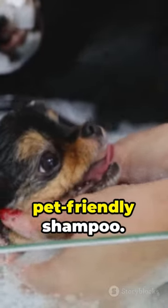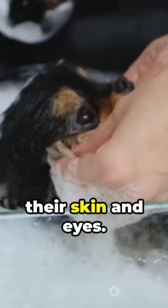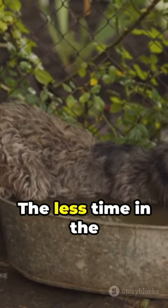3. Use a pet-friendly shampoo — it's gentler on their skin and eyes. 4. Make it quick but thorough. The less time in the water, the better.